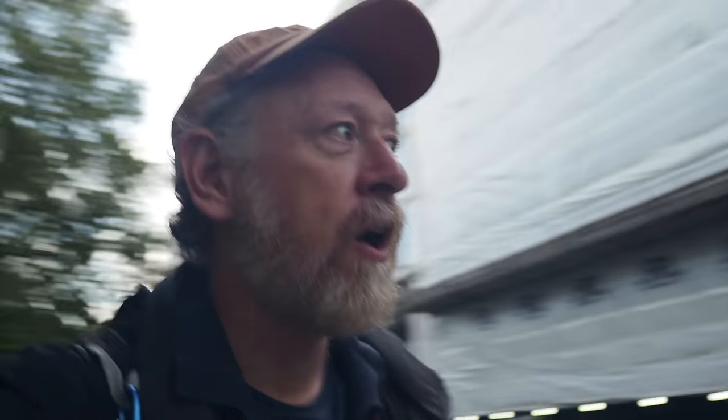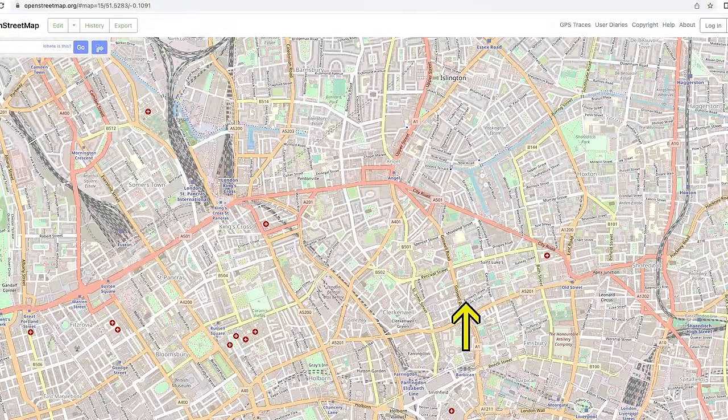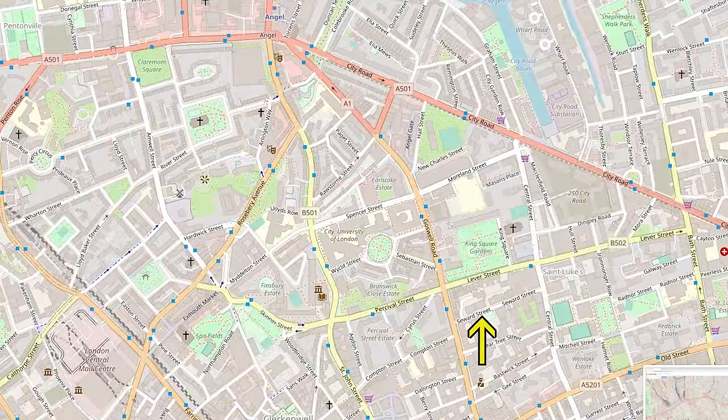We're only going to do one short section of that, and this is the section that starts up here. We're going to go to the very first of the Civil War fortifications that were built by the parliamentarians to defend London.